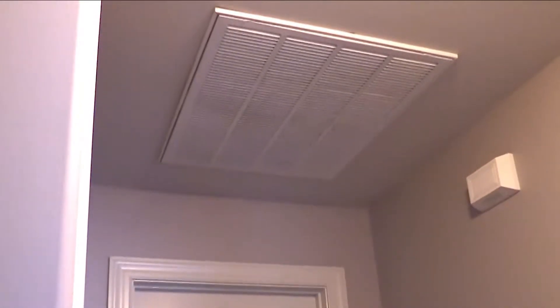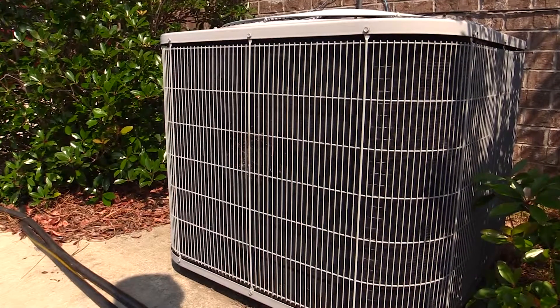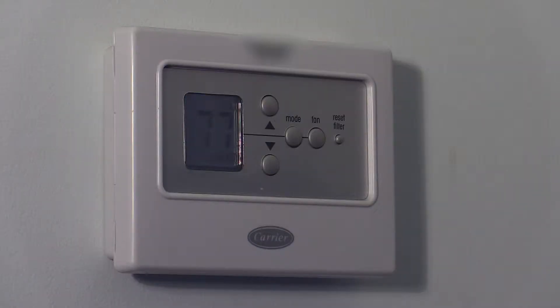If you've just moved in and haven't changed the filter yet, go ahead and do it — that way you'll know your HVAC is getting proper airflow. If your HVAC doesn't seem to be cutting on at the right temperature, or isn't coming on at all, the first thing to do is put fresh batteries in the thermostat.